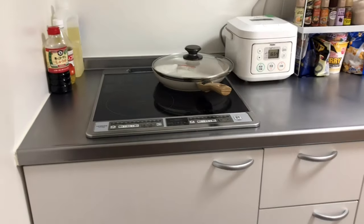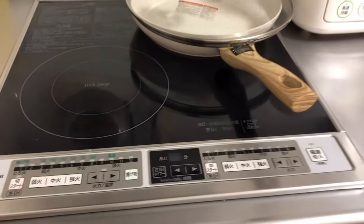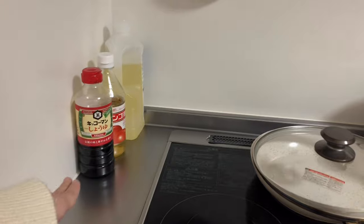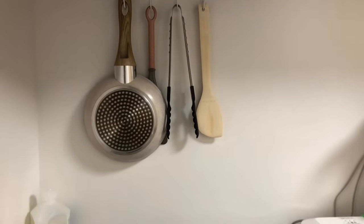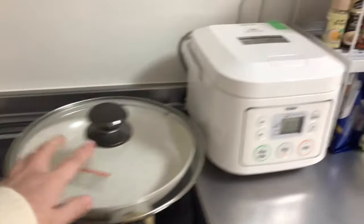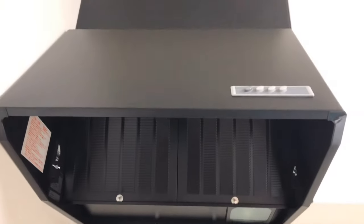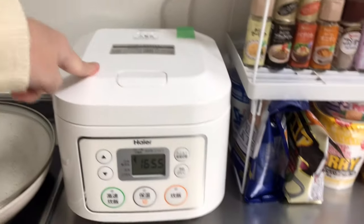So this is the kitchen and this is my cooking station. I've got two burners. I have my Kikkoman soy sauce, my oil, a smaller IH pan and then a bigger one with a lid, and some materials I use to cook. I also have the range hood and then my rice cooker.